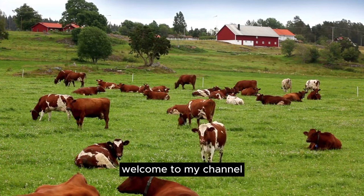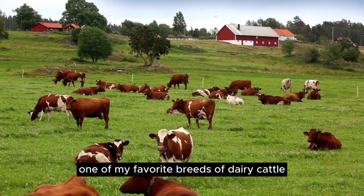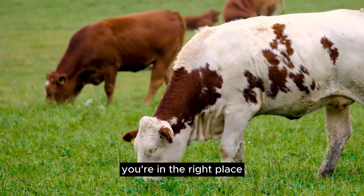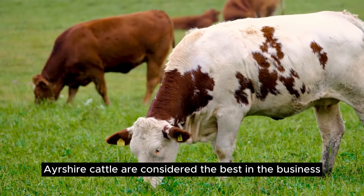Hi everyone, welcome to my channel. In today's video, I'm going to talk about one of my favorite breeds of dairy cattle, the Ayrshire. If you're looking to enhance your dairy farming game, you're in the right place. Let's dive into why Ayrshire cattle are considered the best in the business.